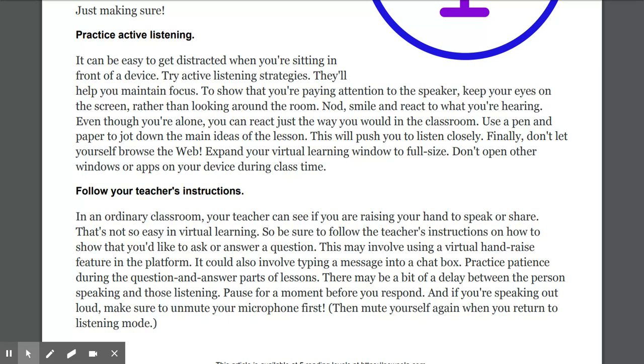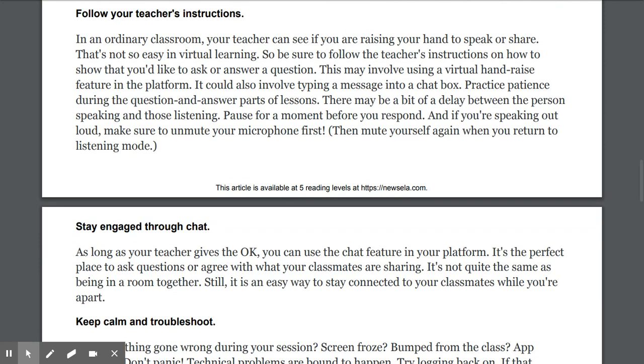Don't let yourself browse the web — expand your virtual learning window to full size. Don't open other windows or apps on your device during class time. I know even in school sometimes when we use our computers we get distracted — we start going on other sites, play video games, go on YouTube, or toggle in and out of music. All of that is distracting from what we really need to do, and it means we're missing directions and instructions.